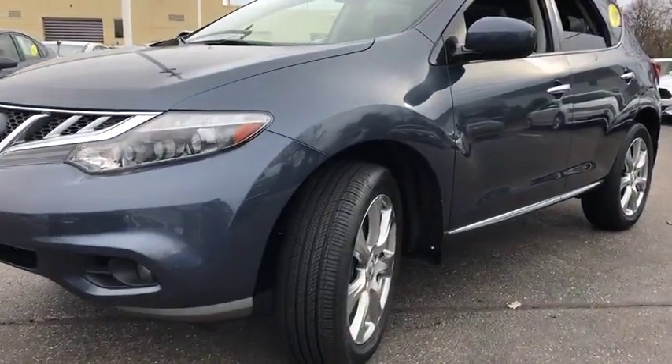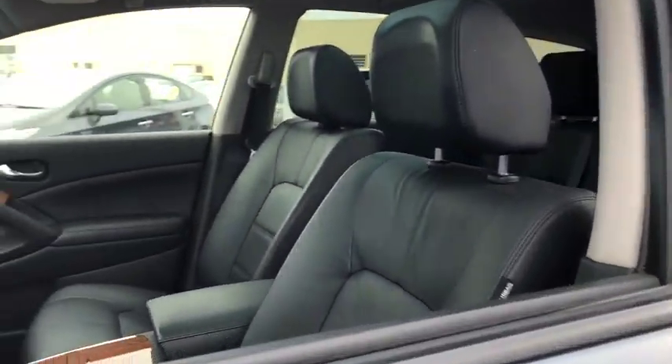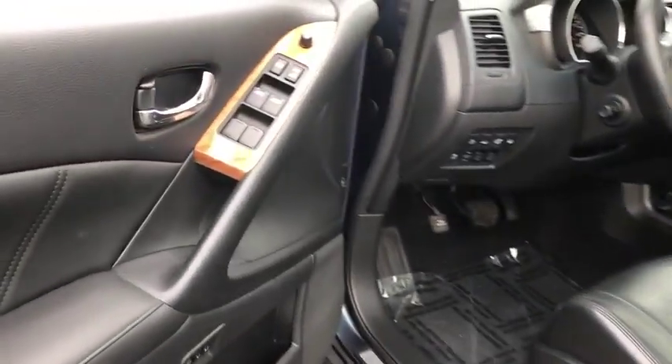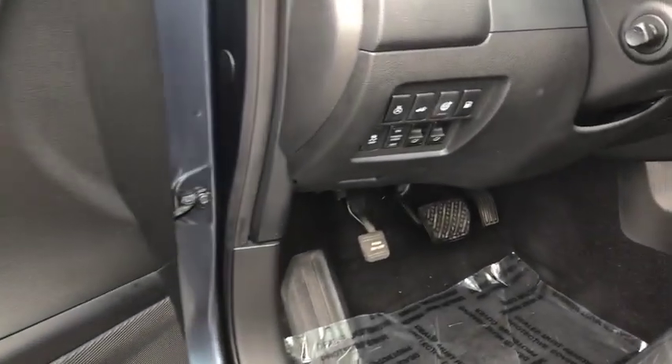Great fuel economy and a powerful V6 engine combine to deliver a refined driving experience. This vehicle has less than 110,000 miles. Here are some of this vehicle's great options.